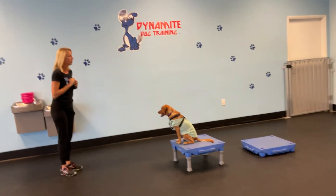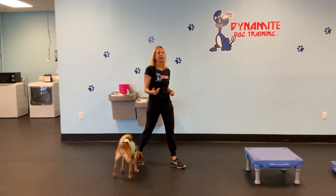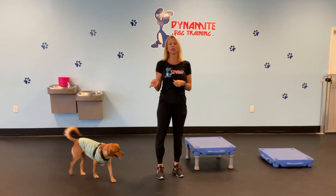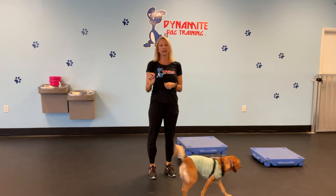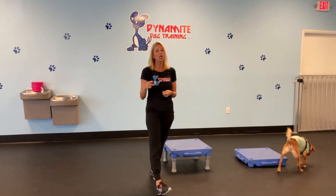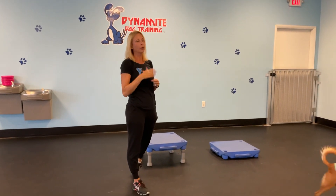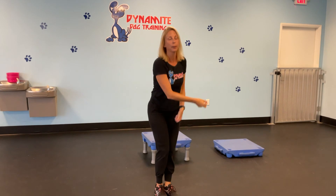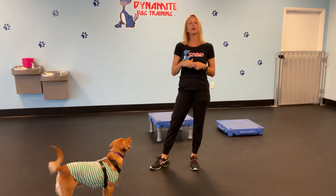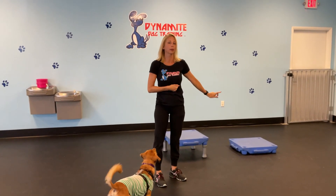I'm using the treat there to help him. The goal of this is to teach what 'table' means so they're coming on themselves when they hear the word. The second piece is teaching 'off.' If you say 'off' once and they don't do it, you can say it again, but after two mistakes make it easier — lower the table or throw the treat and say 'off.' He did great! You can do this with even puppies — just make sure with puppies you're only using the lower table.